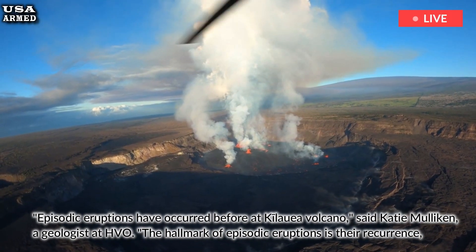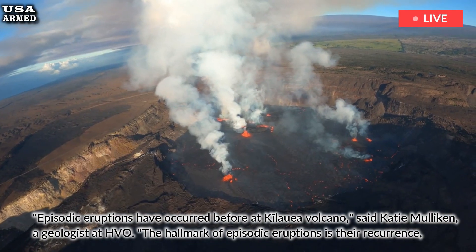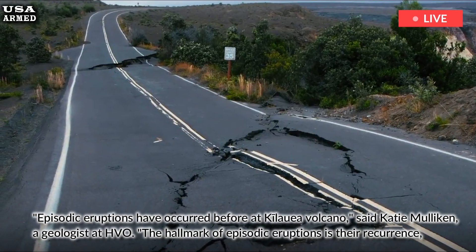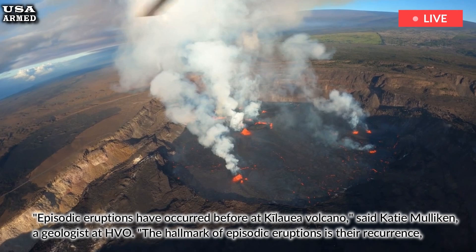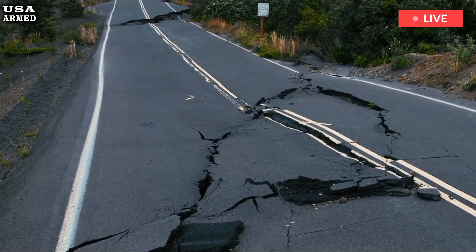Episodic eruptions have occurred before at Kilauea volcano, said Katie Mulligan, a geologist at HVO. The hallmark of episodic eruptions is their recurrence, which allows patterns to be identified. Although this eruption was confined to a closed area in Hawaii Volcanoes National Park, some hazards remain.